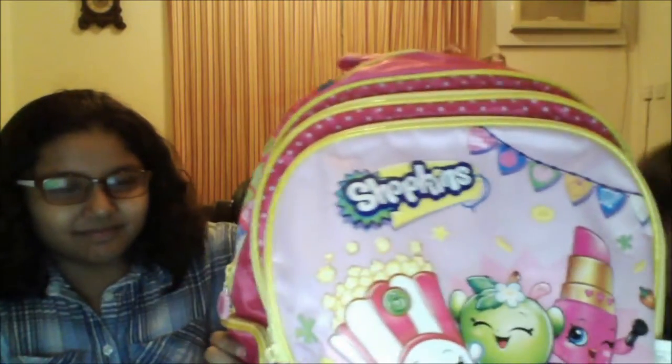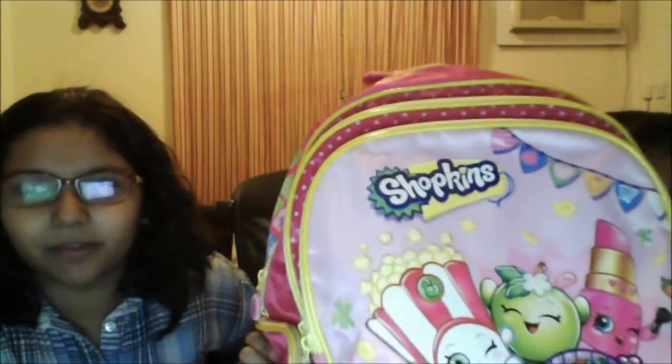Rose is gonna start first. We got stationary and everything. Since I'm going to fifth grade and she's in third grade — she's not here so let's get started. First of all, I got this huge backpack bag.